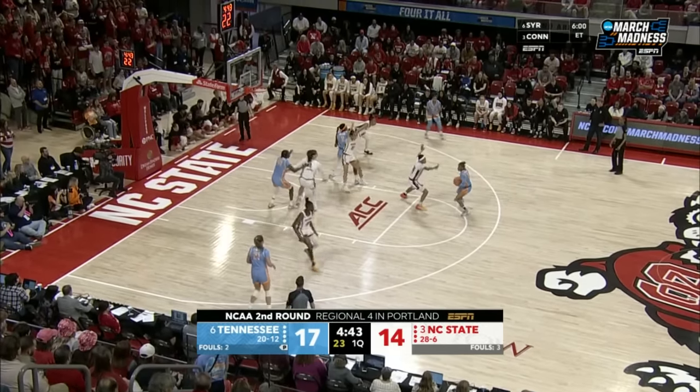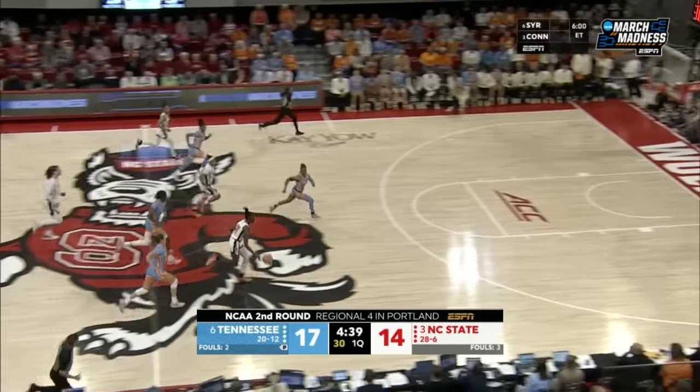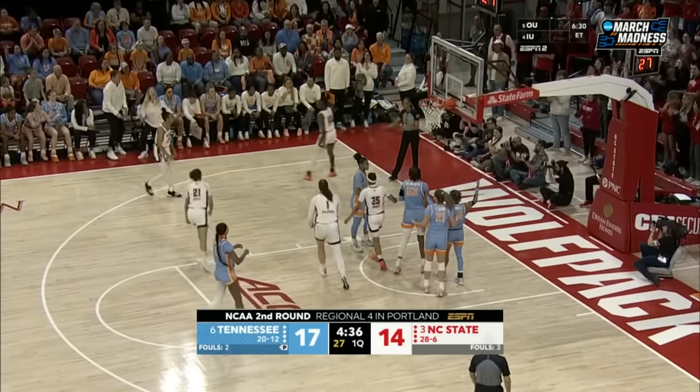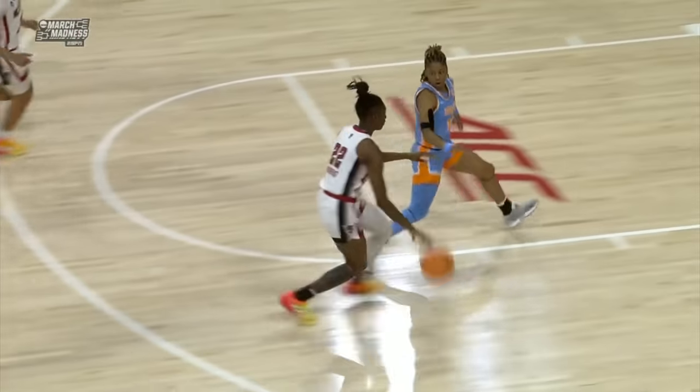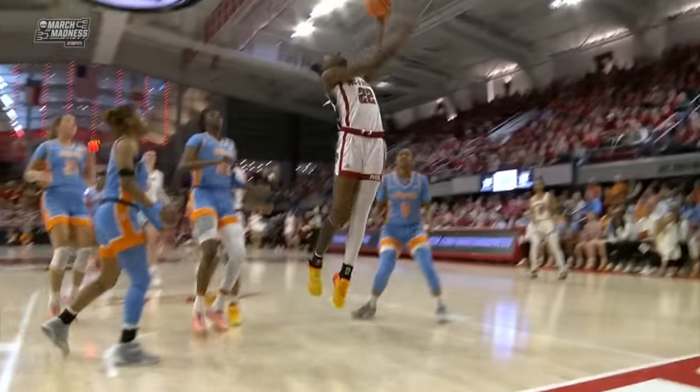It is about as dialed in as we've seen Tennessee throughout the year. Rivers with the spin, the finish and the foul for Westmore — but that play created by River Baldwin. Rivers in transition, dangerous, but delivers the and-one. Look at the spin move — it works.